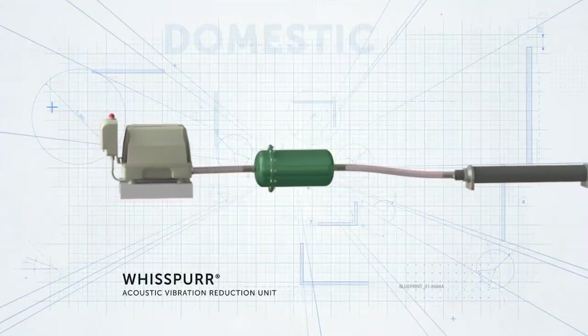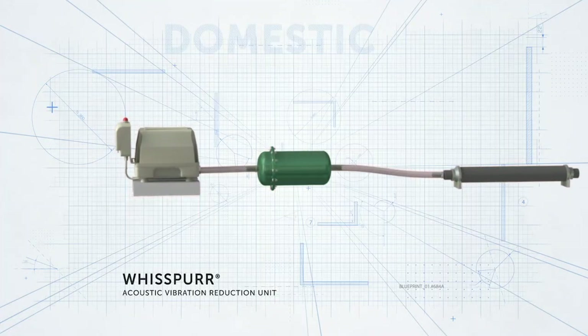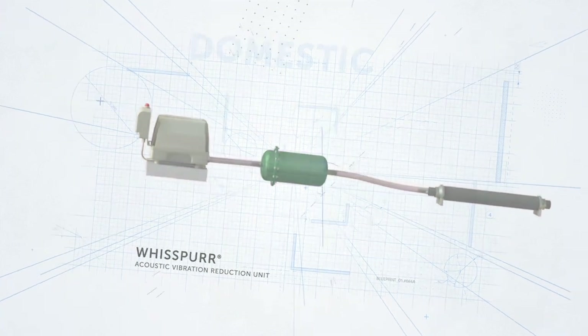The must-have accessory for any type of sewage treatment plant is the Whisper Acoustic Vibration Reduction Unit. It's proven to reduce noise and vibration in any sewage plant that uses a diaphragm air compressor.